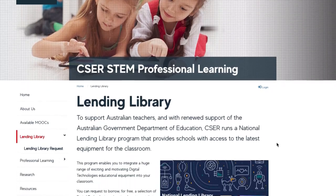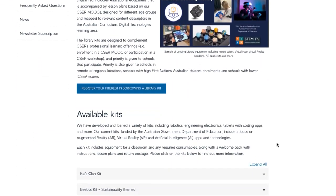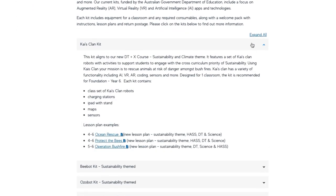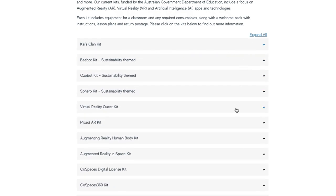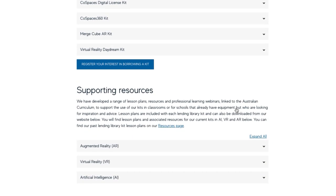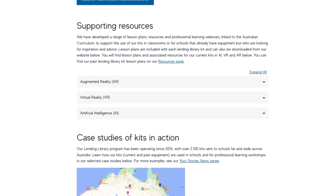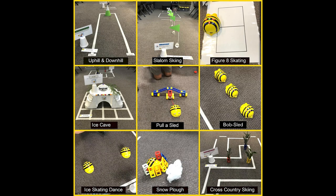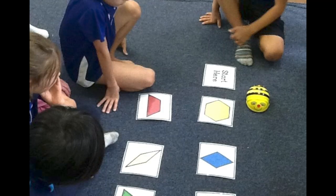If you're in Australia, you can borrow one of our lending library kits with digital technologies, funded by the Australian Government Department of Education. These kits include some of the robots I covered today as well as other exciting equipment. Priority goes to schools that are remote or regional and have a low socioeconomic status. We've seen how engaged students are using robots with our kits and I'm sure you and your students will love them too. Take care and see you soon!